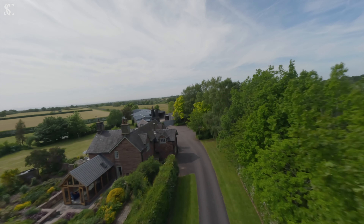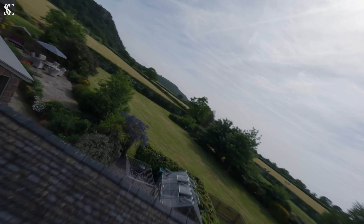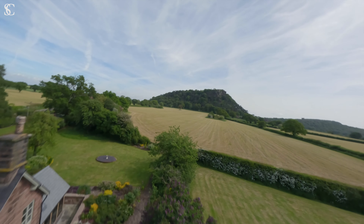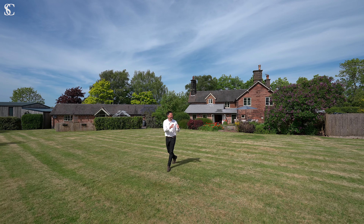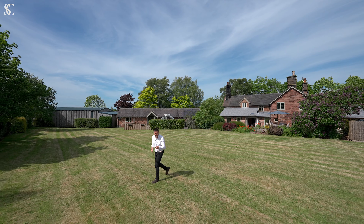Welcome to Sidings Farm here in Beeston. This beautiful sandstone farmhouse is set in private two-acre grounds with large, versatile outbuildings, two separate detached annexes, incredible views of Beeston Castle, and a fantastic tennis court.